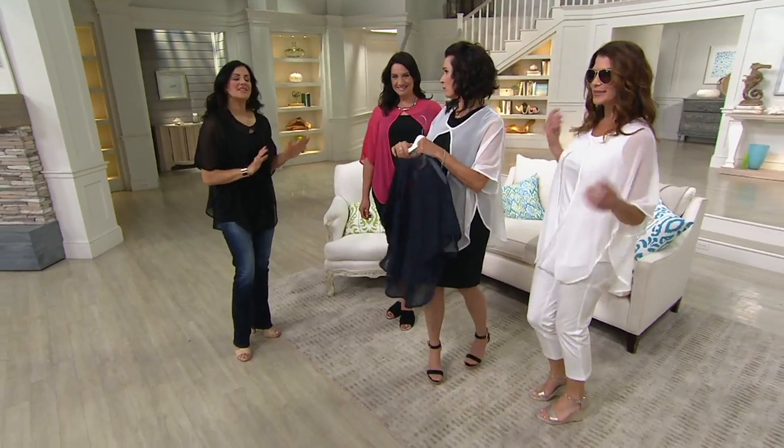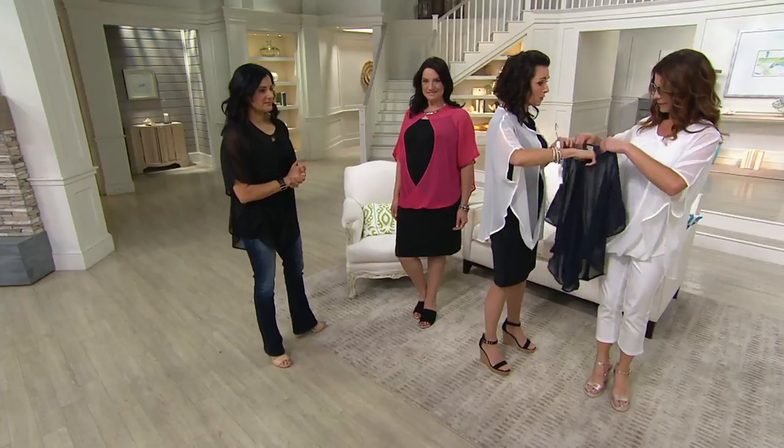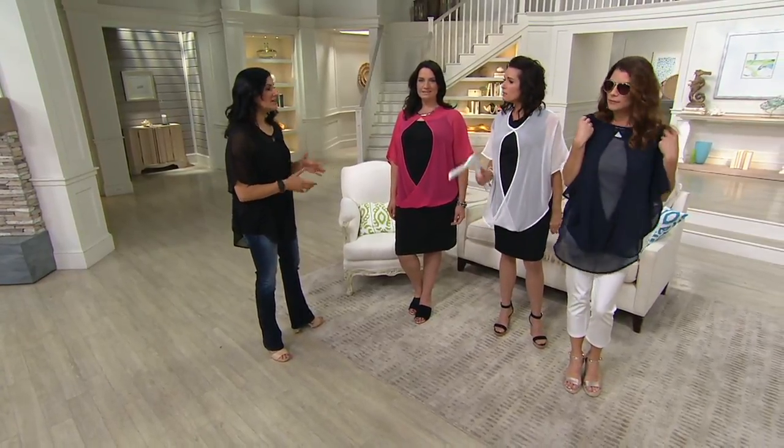There are no buttons to fiddle with, no zippers to fiddle with — it just goes right over your head. I love that whole look though. The navy with the white — look at the navy and the white together. Totally a nautical look.